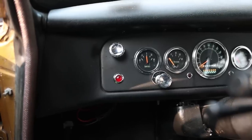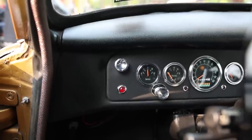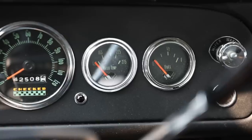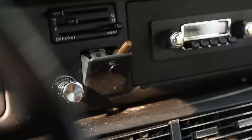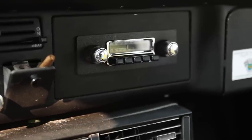On to the buttons, switches, and knobs, moving from left to right: the one at the very top is unknown, then brake warning light, amp meter, headlights, oil pressure, speedometer with odometer inside it, coolant temperature gauge, and gasoline gauge.